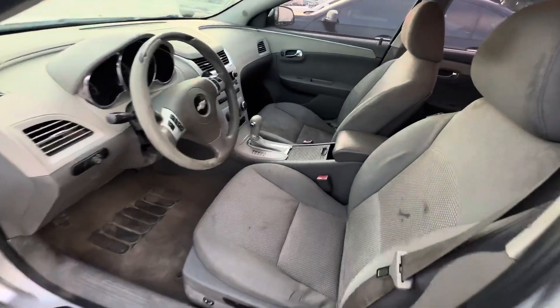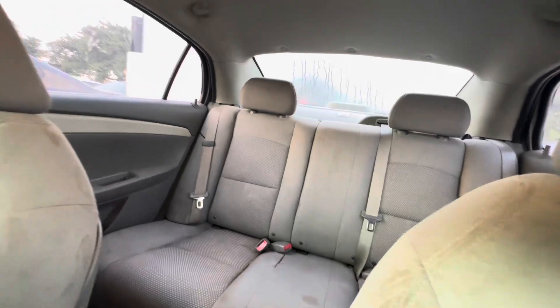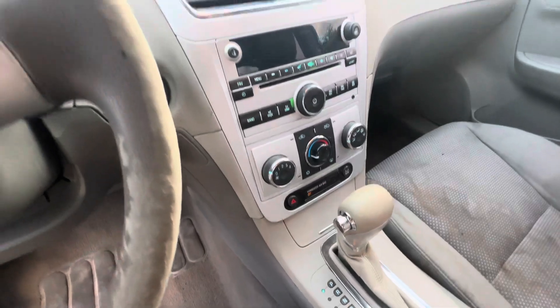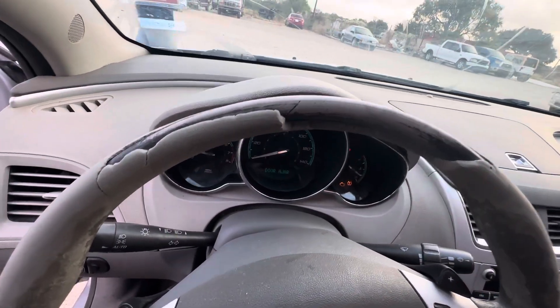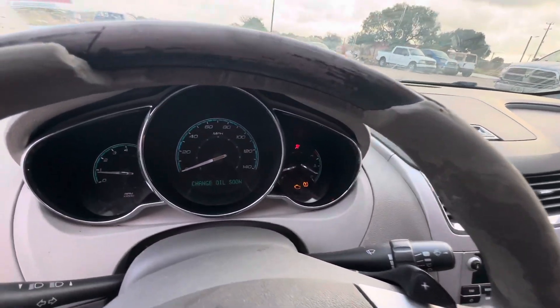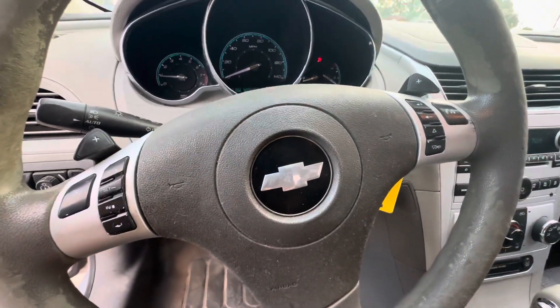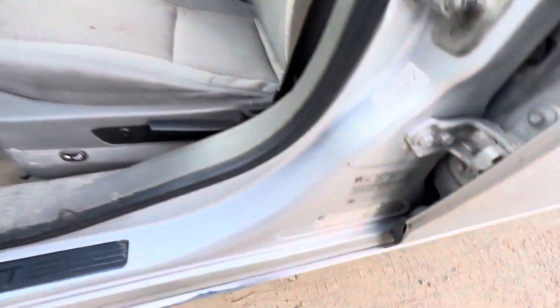On the interior, great class. Headliner looks okay. Automatic transmission dash also looks good. Kind of cool — you have paddle shifters right here. Here's your vent tag.